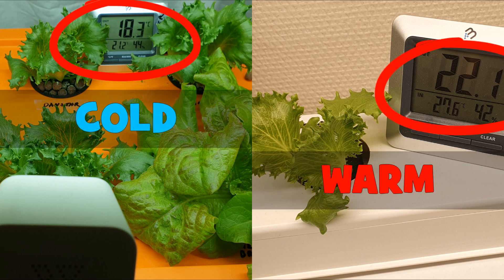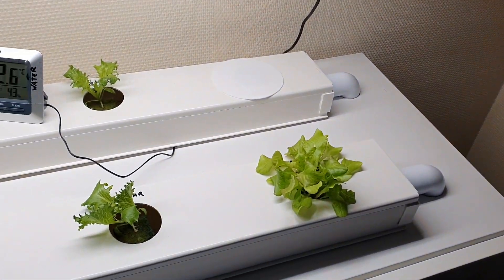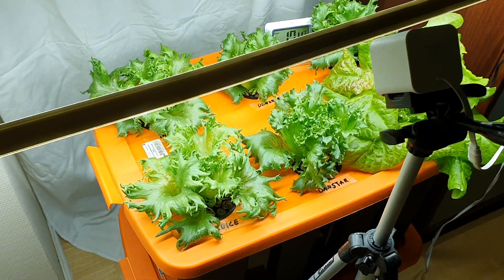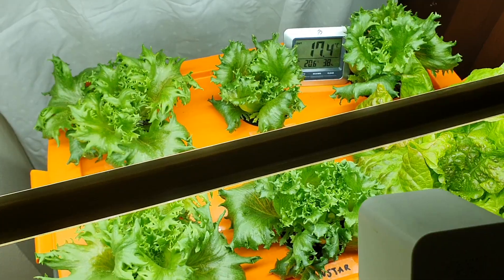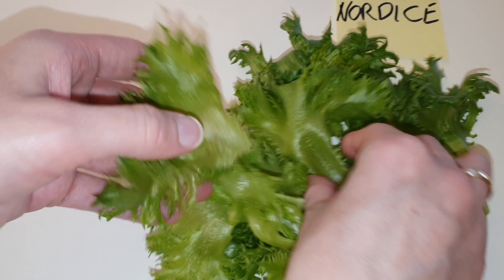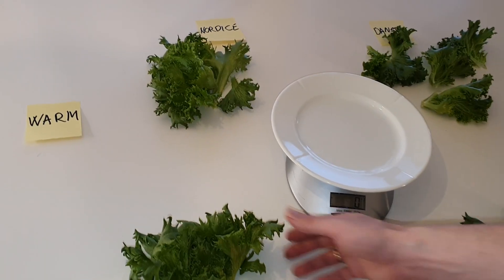We have been comparing how different types of lettuce grow in warm versus cold rooms this winter. The first group was planted in our kitchen at normal room temperature, and the second group was planted in our cooler bedroom. We wanted to investigate if there was a difference in bitterness, crispness and taste, and also how much faster the lettuce would grow in a warmer environment.